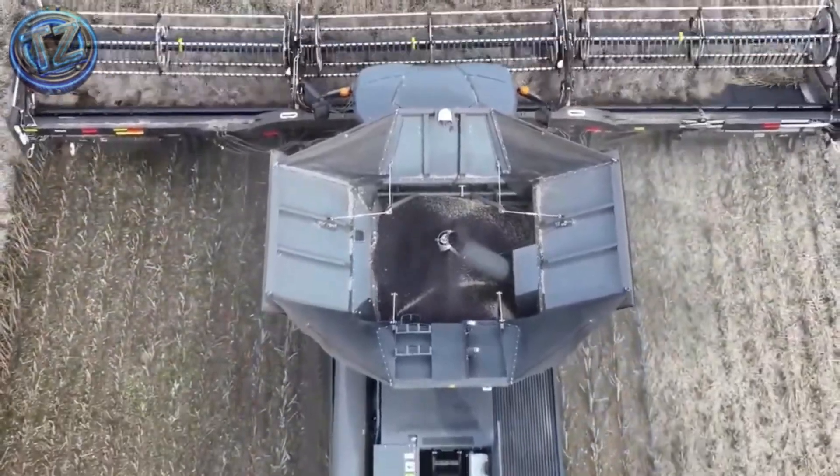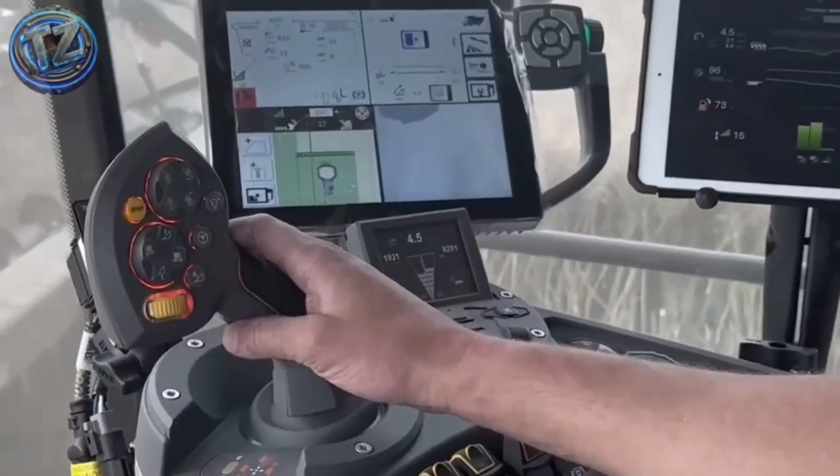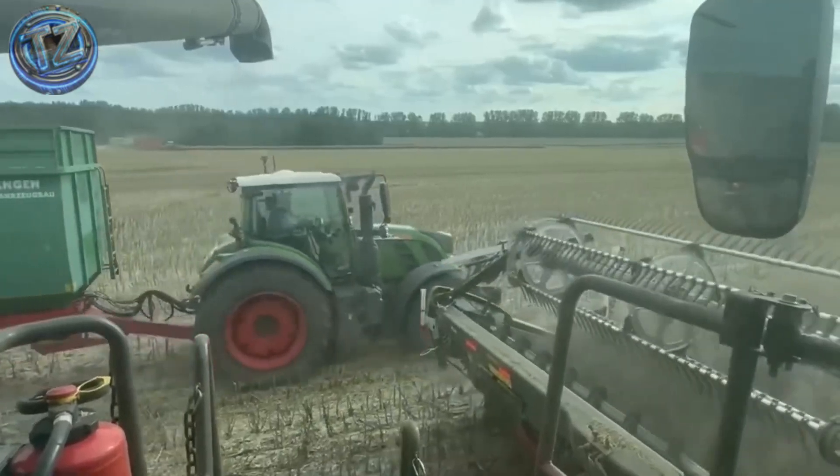The cab feels like an aircraft cockpit — climate control, touch screens, integrated GPS, and 360-degree vision through external cameras.